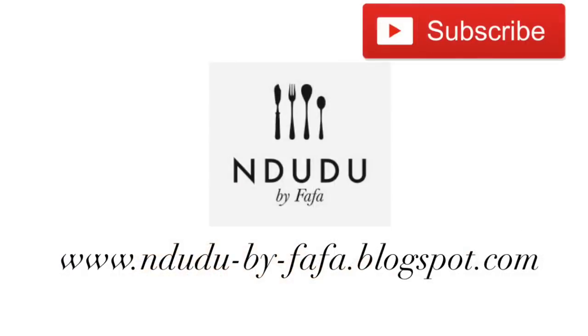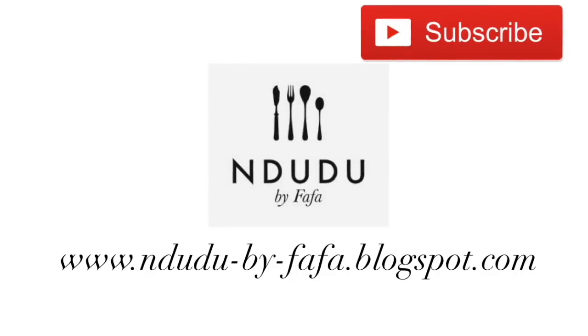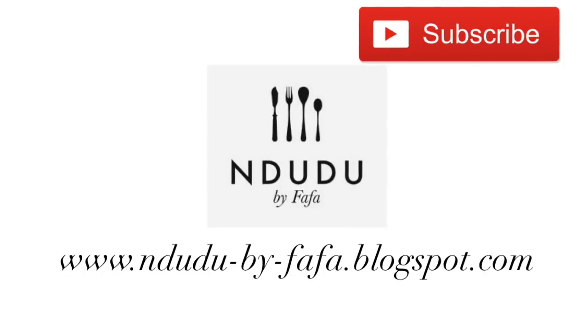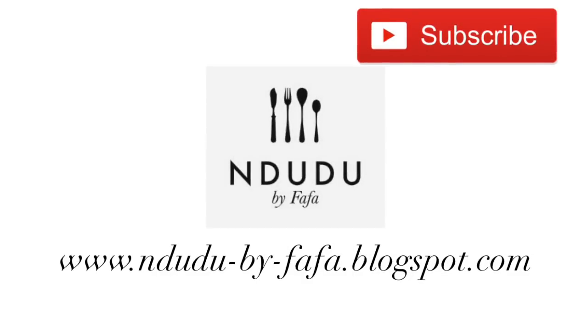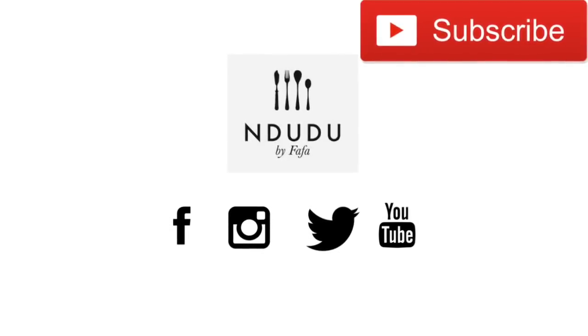I'd appreciate it if you can share some of the videos on your various social media platforms to push this channel to the next level. What do you think about 20,000 members by Christmas? That sounds doable, but of course I can't do it without your help. If you do like what you see, don't forget to click that subscribe button and show me some love. Like the video, leave a comment, try the recipe most importantly, and leave feedback. Also share with your family and friends and help spread the word. You'll find the transcript of this recipe on my blog ndudubaifafa.blogspot.com — I'll leave the link in the description. I'm also on Facebook, Instagram, and Twitter as Ndudu Bai Fafa.